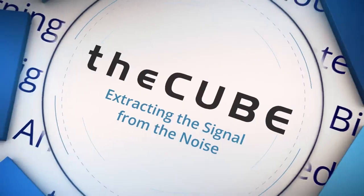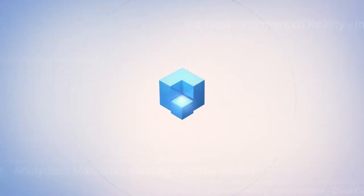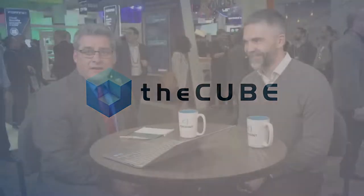Live from San Francisco, it's theCUBE, covering RSA Conference 2019, brought to you by Forescout. Welcome back everybody. Jeff Frick here with theCUBE. We're at the RSA Conference in Moscone.